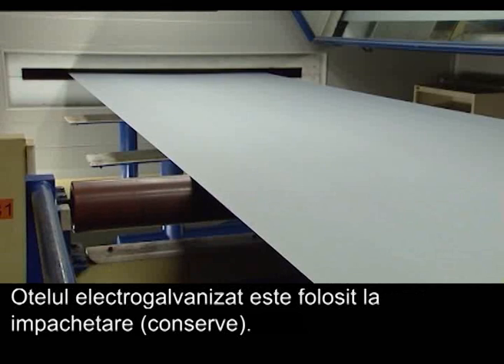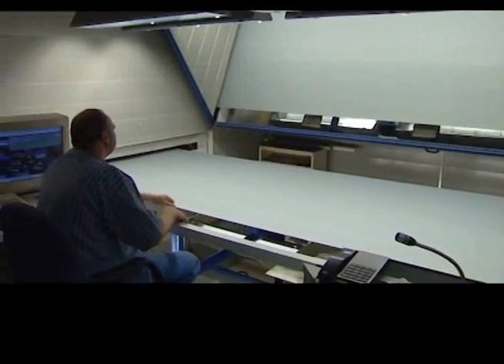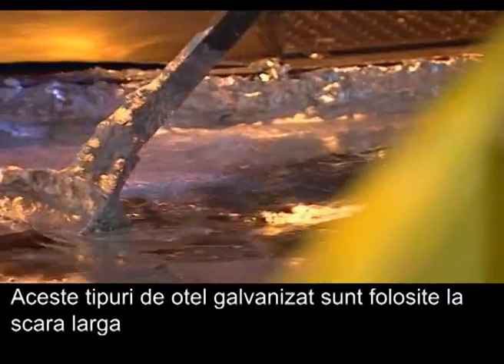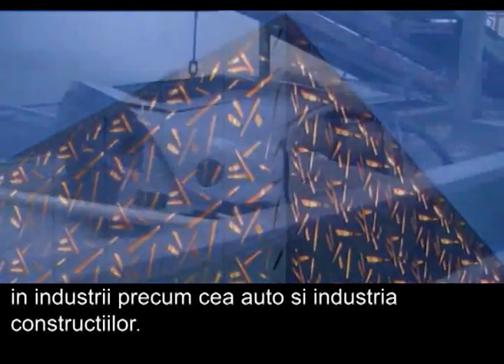Electroplated steel is used for packaging, such as cans and tins. Other coatings are obtained by passing the steel through a molten bath of liquid metal. These galvanized steel grades are widely used in various markets, such as construction and automotive.